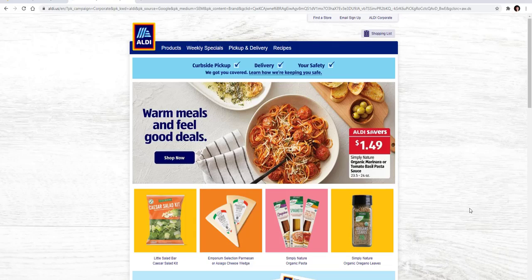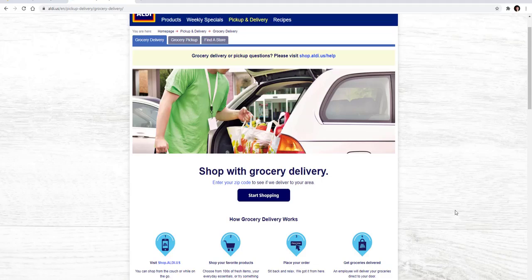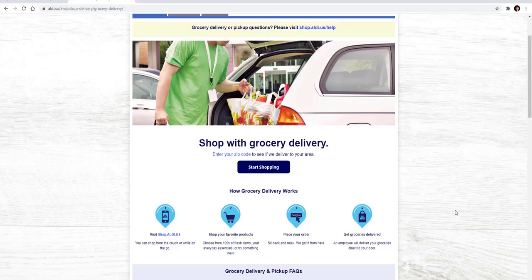If you are wanting to shop from Aldi's, if you type into your browser 'Aldi,' it will come up and the first choice would be the website link — click it and it brings you to the website. Across the top it has products, weekly specials, pickup, delivery, and recipes. Click on pickup and delivery and it will prompt you to that page. There is an app you can download on your mobile device. It prompts you to shop Aldi's U.S., and you can click that and shop. You can also enter your zip code if you're not sure whether they deliver to your area.